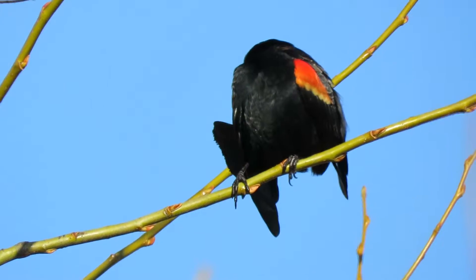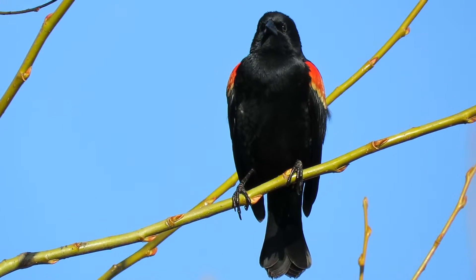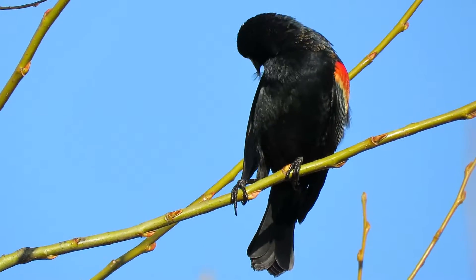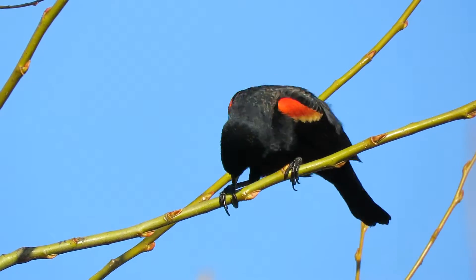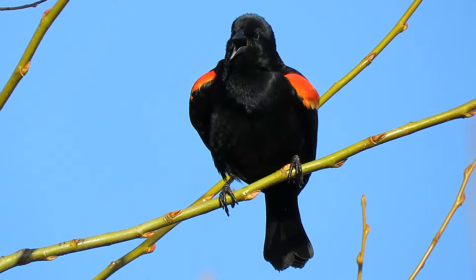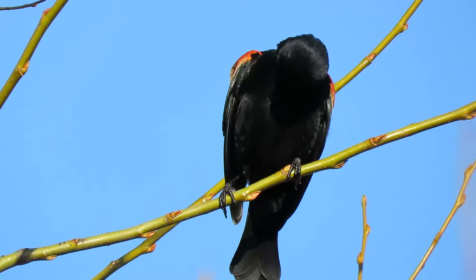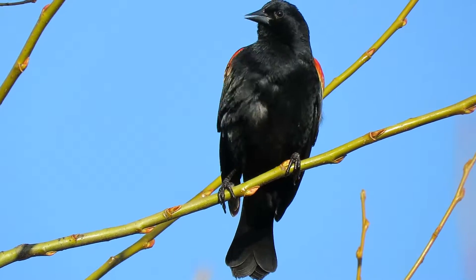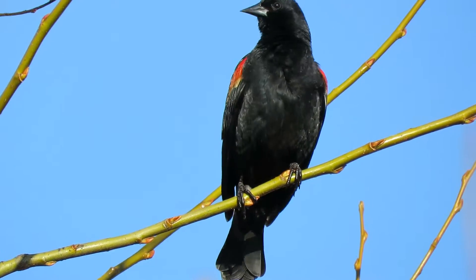Now he's going to preen up, show us all his colors on the wings there, and listen to his song. I was hoping to find him today and hear his song. He's cleaning the beak a little bit. That's his song. Beautiful red on the wings — it's their name, the Red-Winged Blackbird — but they also have gold, a little gold trim on there.